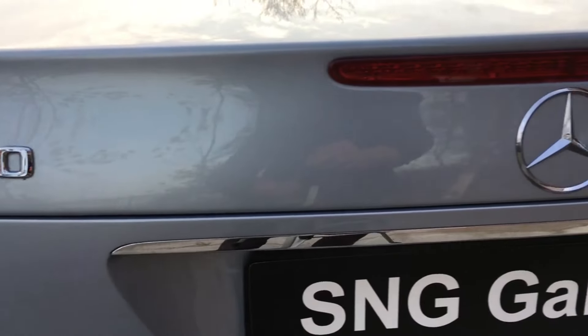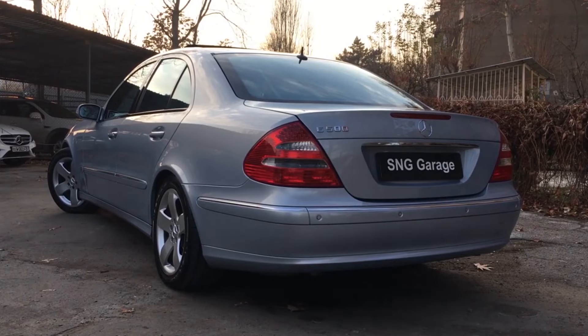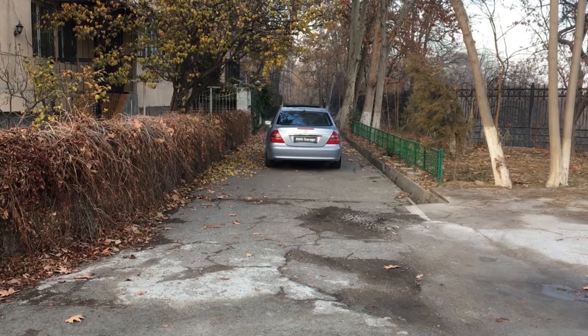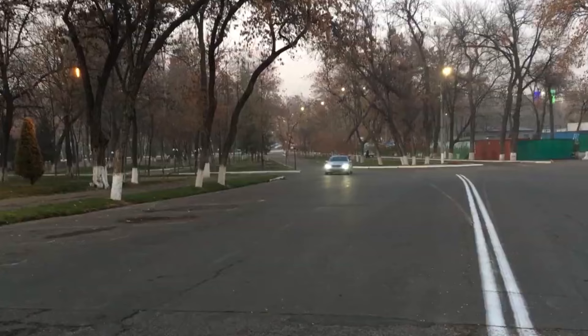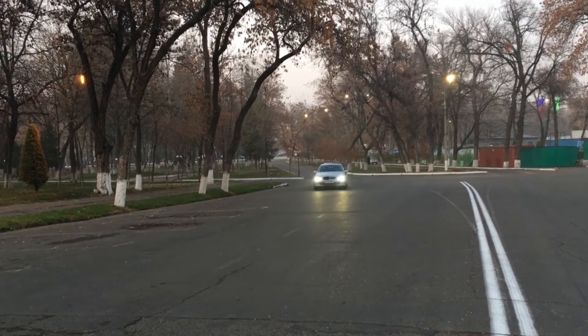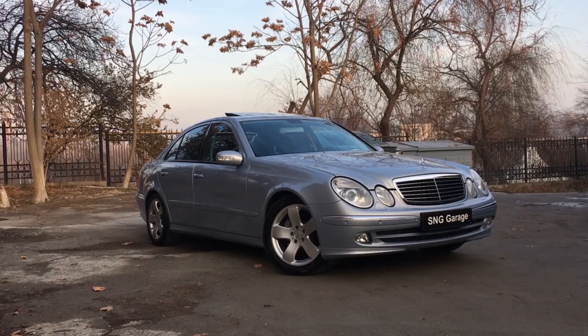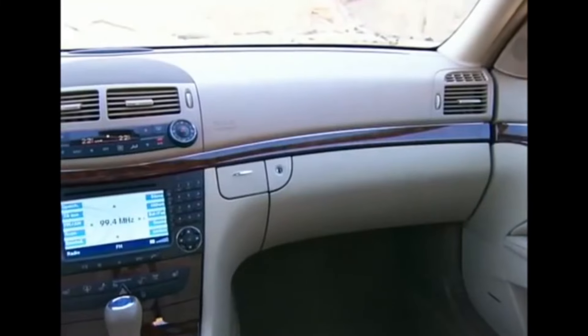The structure of the W211 is stiffer than the W210, and you can feel that even at low speeds — at every corner the W211 is more agile than the W210. But the car feels heavy and even more luxurious than the W220, and I think this is the first time an E-Class felt better than an S-Class.